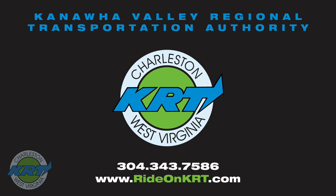For a video on the outbound route from the Ladley Transit Mall to the Quincy McDonald's, look for the video titled Route 22 Quincy Outbound. Need a downloadable route map? Be sure to visit RideOnKRT.com/schedules.